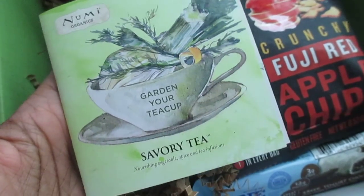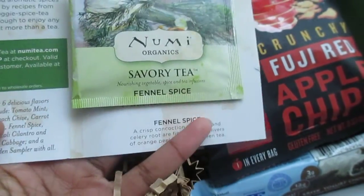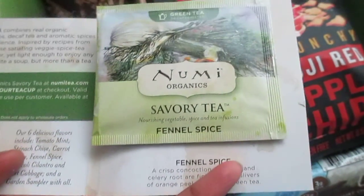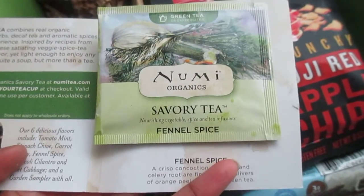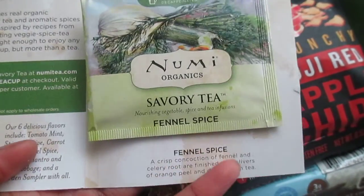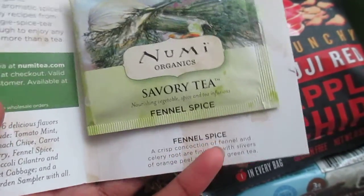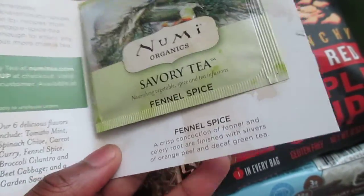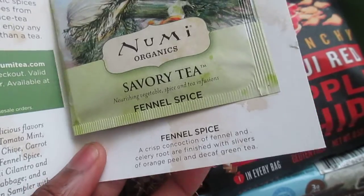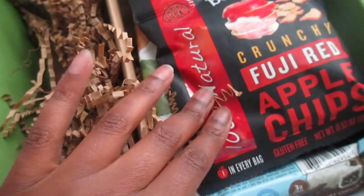Numi Organics Garden Your Teacup Savory Tea. I just got some savory tea in my Love With Food box and found it so interesting, and here I've got another one to try out by Numi Organics, which is a brand I really like. I've tried several of their teas before and I'm a fan. This one is fennel spice.